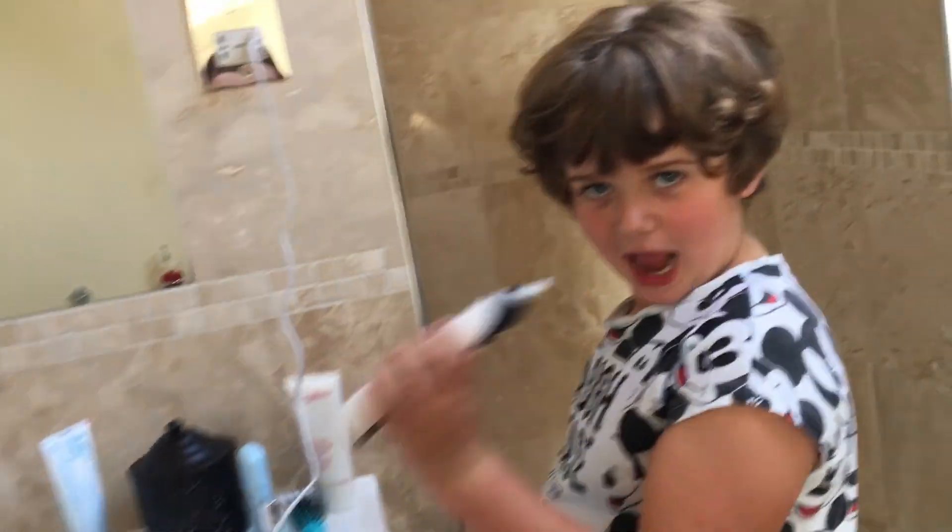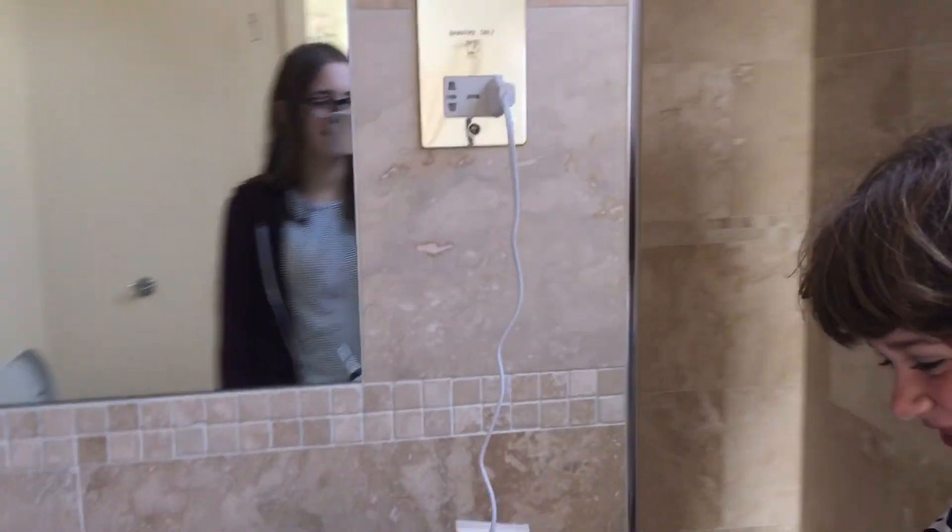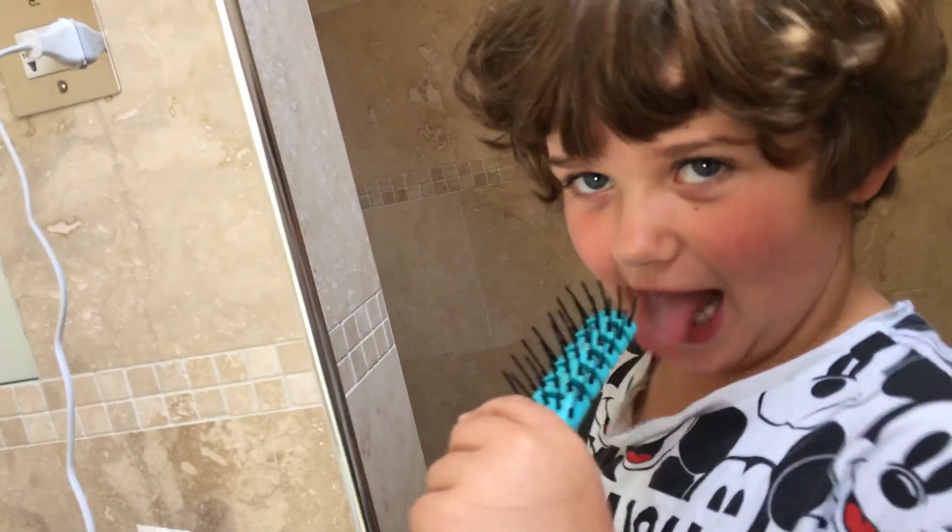Toothbrush, got a mirror, hairbrush, shower. That's how you use a shower.